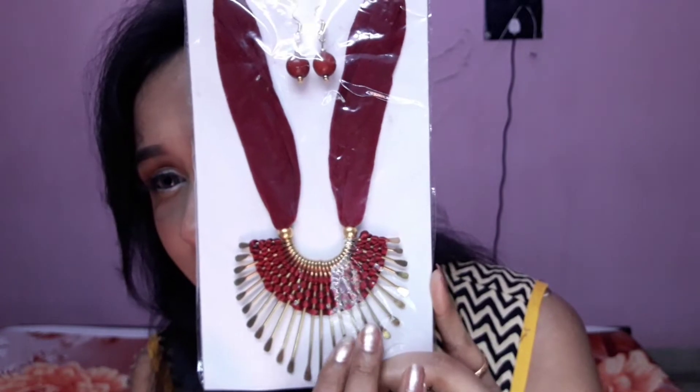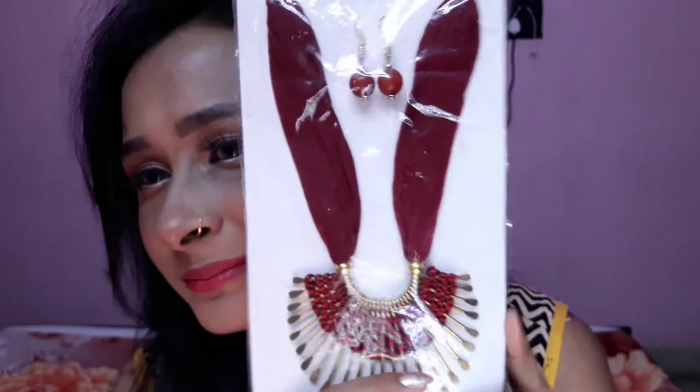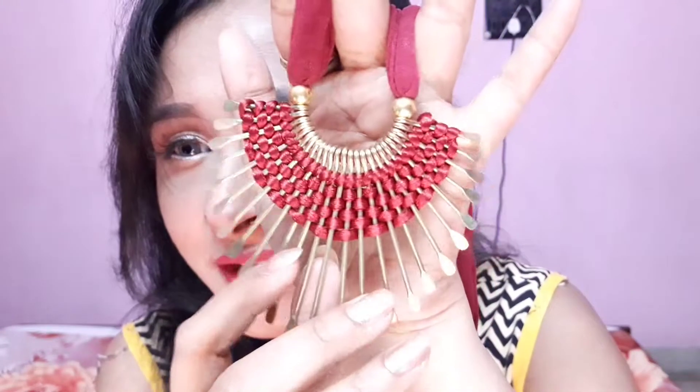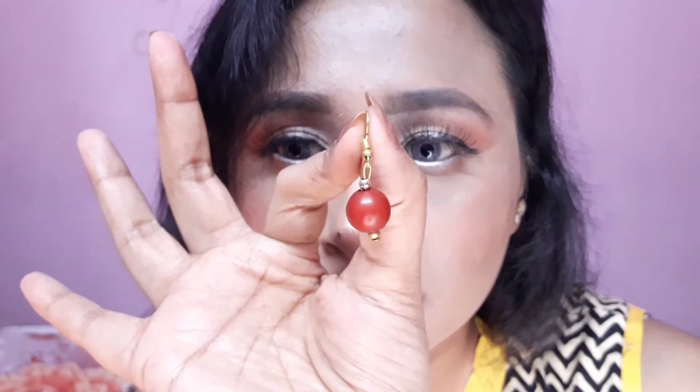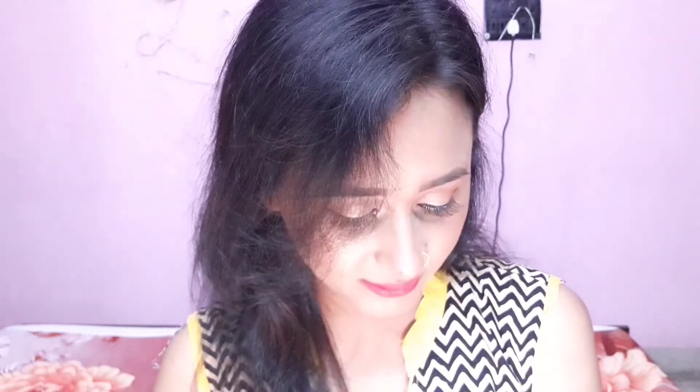It's a big pendant neckpiece — you can see the big pendant clearly. It's a stretchable black-style chain, similar to the gold pendant I showed in my first haul. The small earrings are very cute. The price of this neckpiece and earring set is 30 rupees — the seller said it was more, but I bargained it down to 30 rupees.